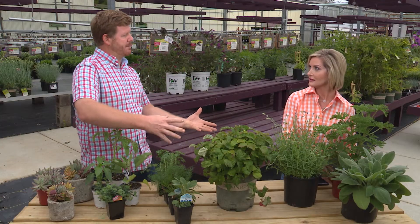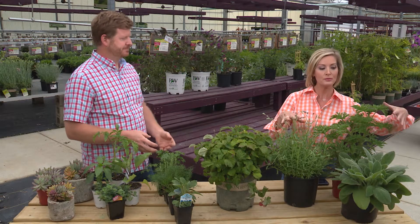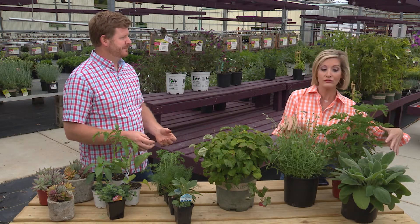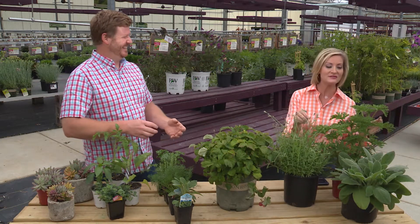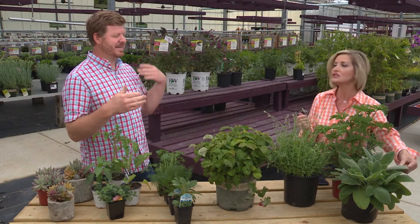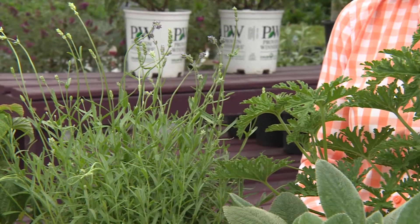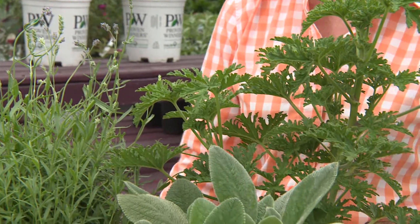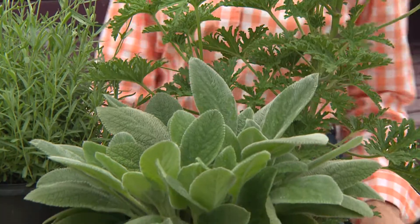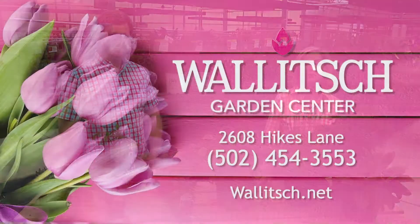Last but not least, this sensory garden. I grew up with this — my mom had me smell things in the herb garden, and the importance of smelling and touching keeps your brain active. We've got lavender, lamb's ear, and the mosquito plant. They're not necessarily all edible, but they're great things to keep your mind going. Everything can be found at walich.net.